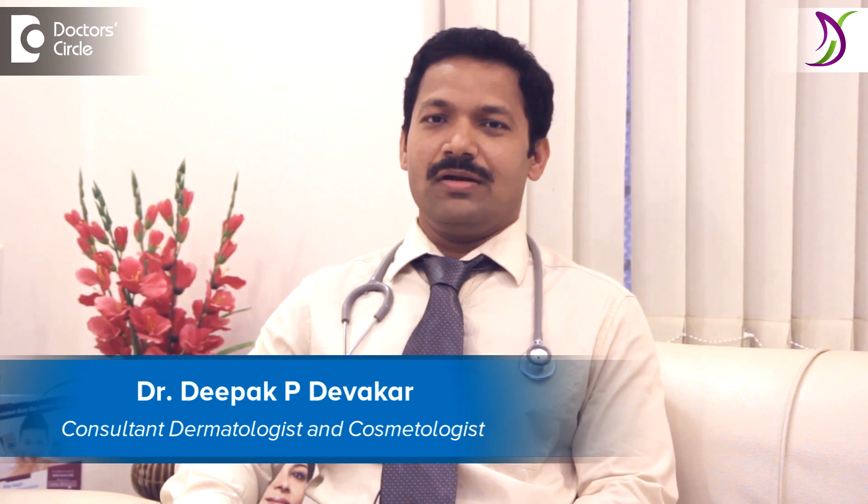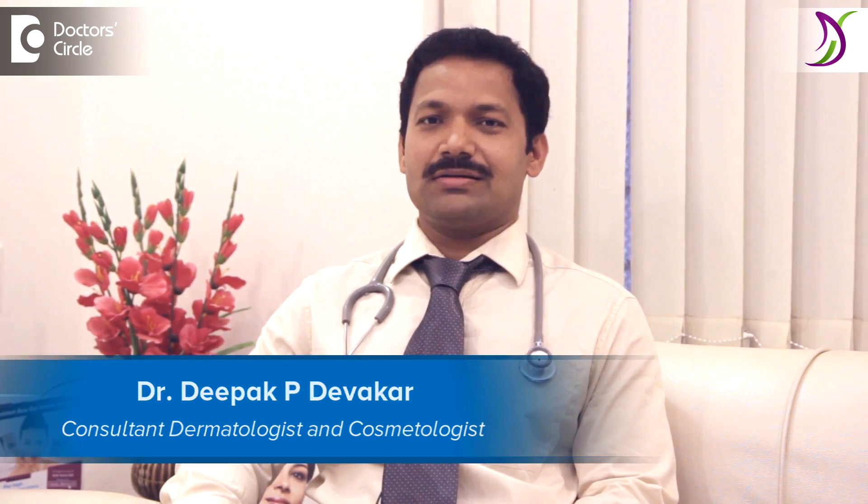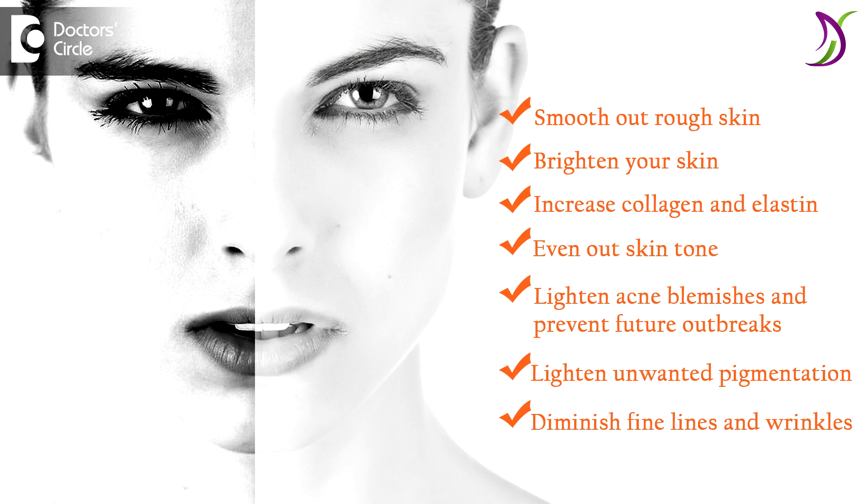Hello, I am Dr. Deepak Devkar from Dermascope Skin and Hair Clinic, Jayanagar, Bangalore. Tanning is a normal physiological process which happens from the skin to protect against sunlight damage. It is a protection mechanism of our cells which produces melanin from the melanocytes to protect against sun damage. This gives a brownish shade to the skin and aesthetically gives a darker skin tone.